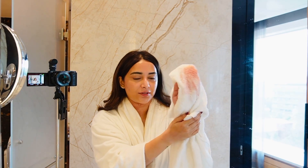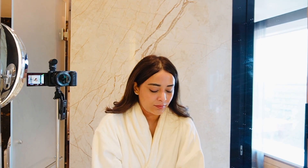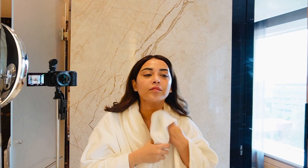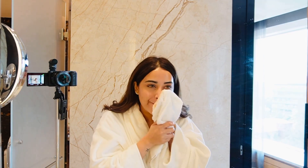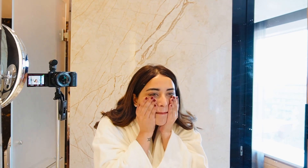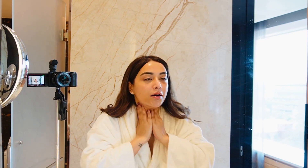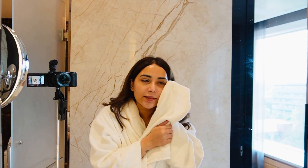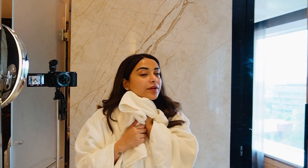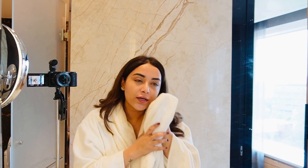Here you can see the product on the skin. I will wash it with a warm washcloth — no soap, just warm water. And you will already see a glow.